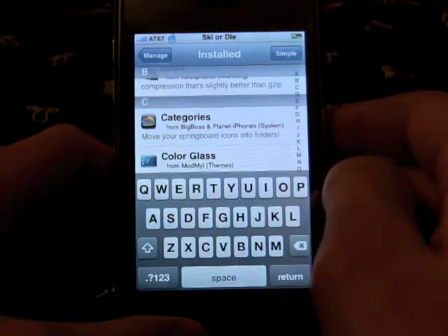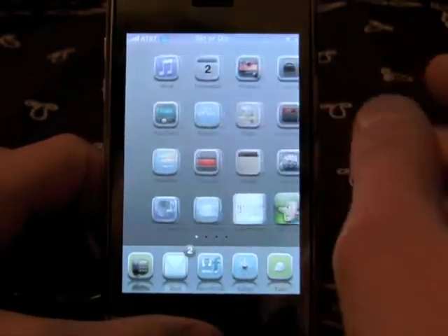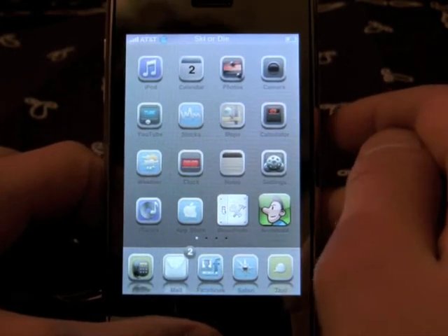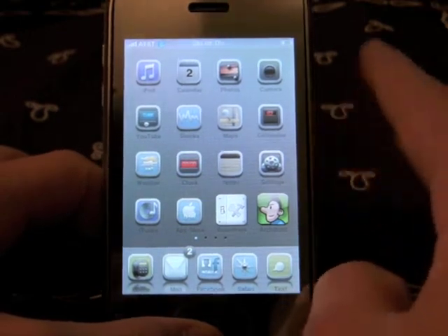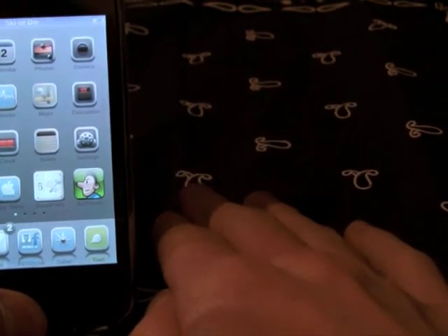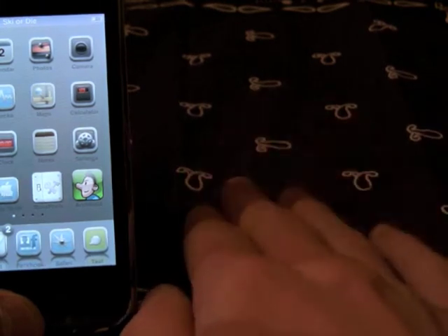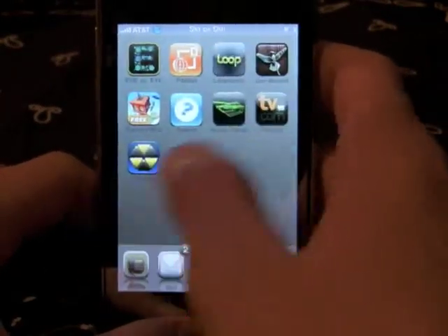Although Cydia has more resources and more repos, it's slower to load and there's no queue. I like the interface of Installer better, quite frankly. If I could redesign it, I'd take the categories and source management from Cydia, and then have the download queue, search, and everything else from Installer, because it just looks better. Anyway, enough of my rant between the two.